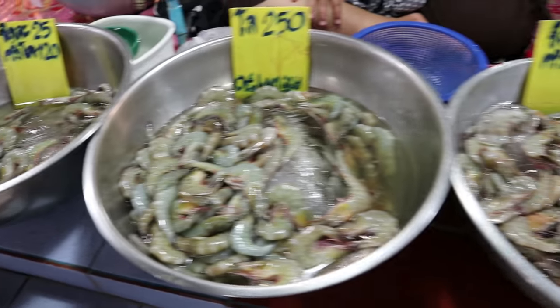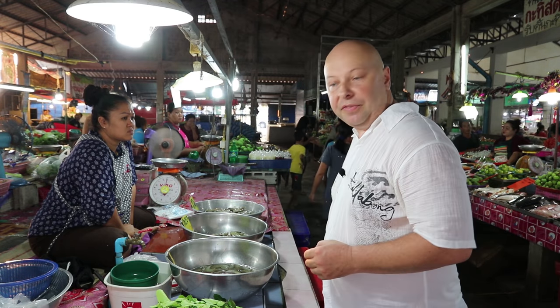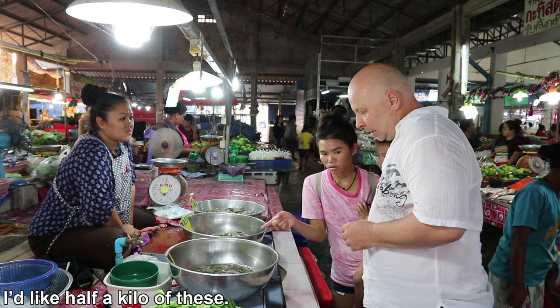First up, the prawn shop. This lady's got a few different types of prawns. We're going to grab half a kilo of those.